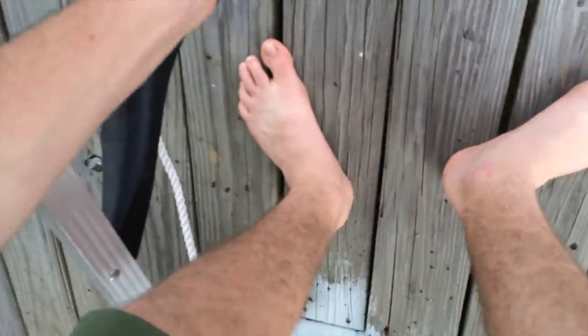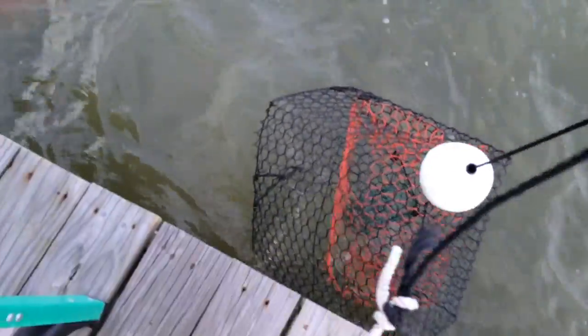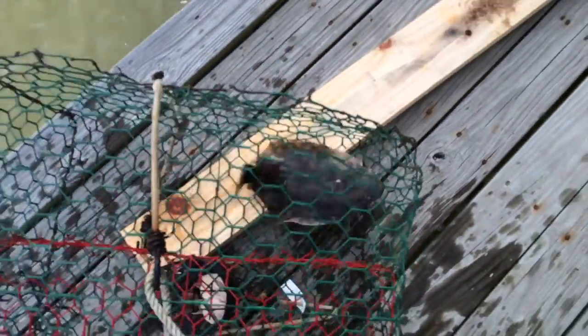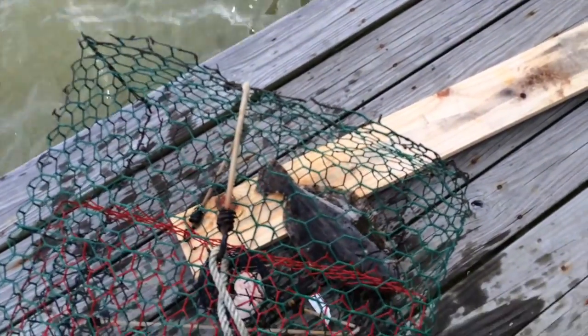Let's see. This one's stuck underneath the ladder. There's no bait, this one's empty. Let's see the third one. Whoa! Well, pleasant surprise. Got a flounder in this one. I think I'm gonna go get the tape measure and see if it's legal.